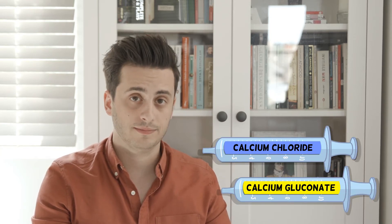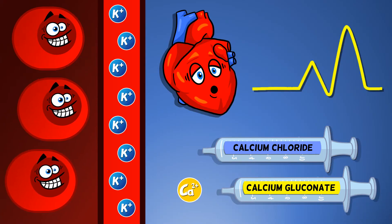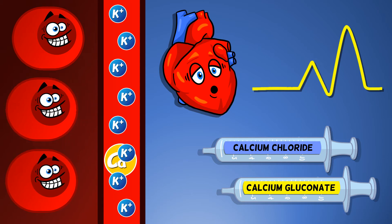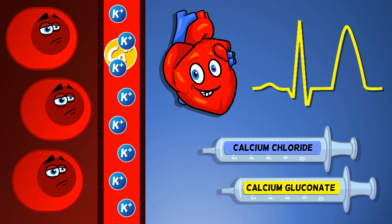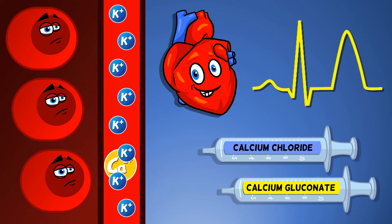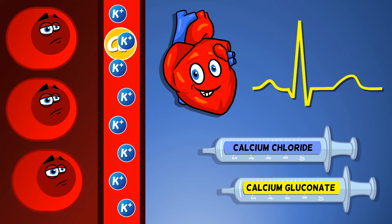If there is evidence of cardiac instability on the ECG in the presence of hyperkalemia, the first treatment is usually calcium gluconate or calcium chloride. Calcium won't bring your potassium back down to normal, but it can stabilise the myocardium, telling those overexcited heart muscle cells to calm down. You may need to give more than one treatment to ensure those ECG changes have resolved.